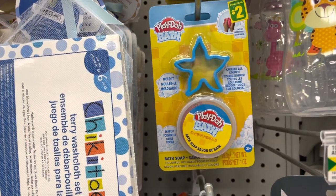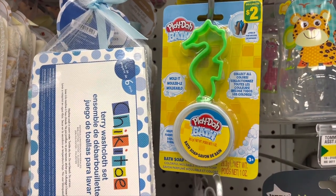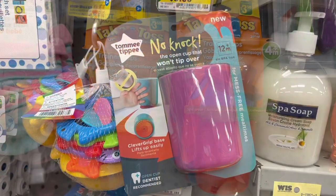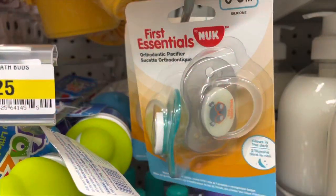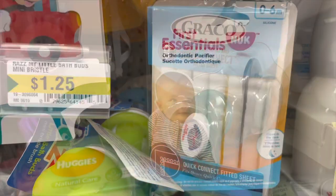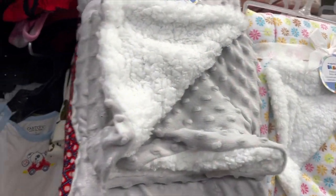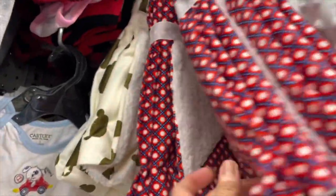This is a Saint Ives facial wash with beads - one of my personal favorites. They have a tray that can be used both ways. There's Play-Doh bath for two dollars. We are in the baby section now - they have sippy cups, three fifty for a set of four from the brand First Years. Also the Tommee Tippee no-knock cup, NUK pacifiers, a Graco pack and play fitted sheet, and lots of blankets in different prints - very cozy for your little one.